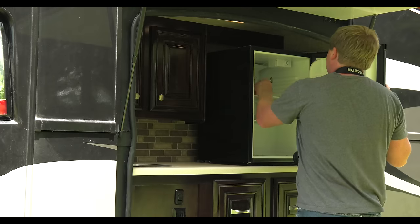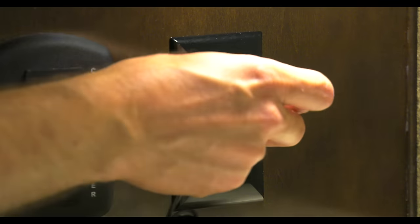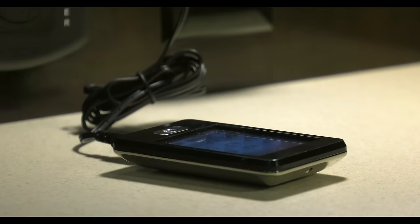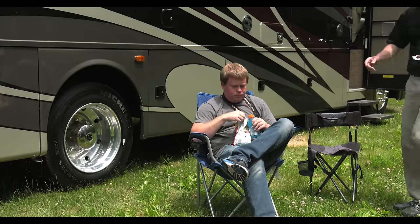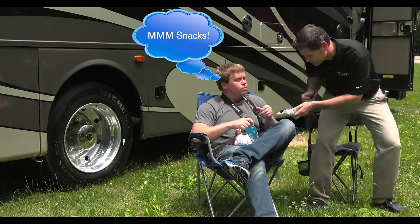He's messy and he takes up a lot of space. The Rapid Camp is rechargeable and features easy-to-read menus. With Tom, he runs on snacks and you never know what's going on up there.